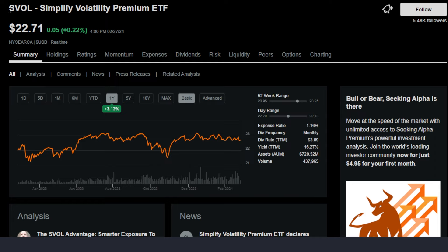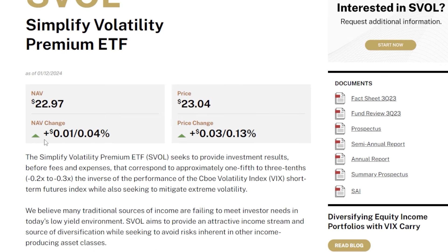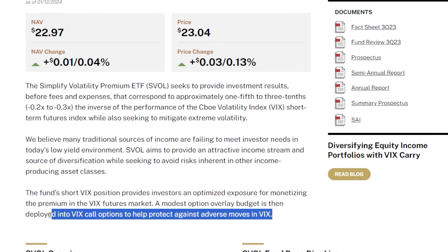Going into the first extremely high-yielding ETF — and side note, this is actually an ETF that I hold in my portfolios — I'm talking about the Simplify Volatility Premium ETF, or SVOL. With this interesting alternative strategy, SVOL shorts the VIX and earns a ton of premium for doing so, but they still offer a modest overlay of some VIX call options just in case things go sideways.